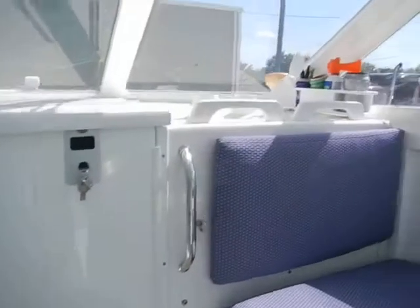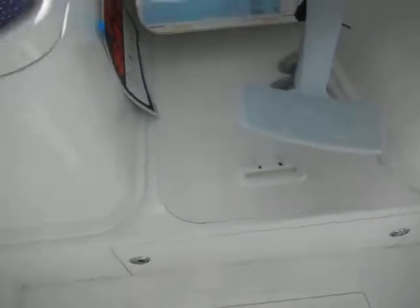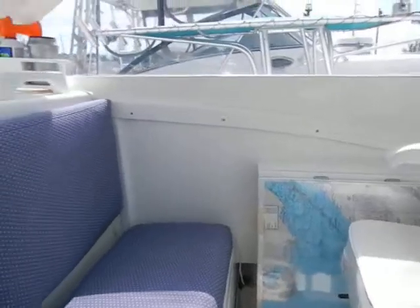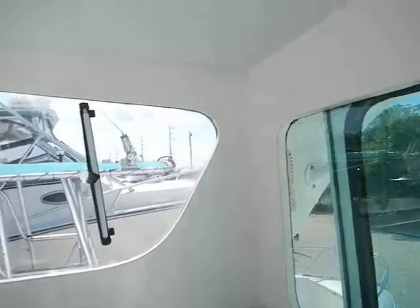VHF, second helm station, and there's also a table that flips up — makes a little dinette. Pretty nice shape.